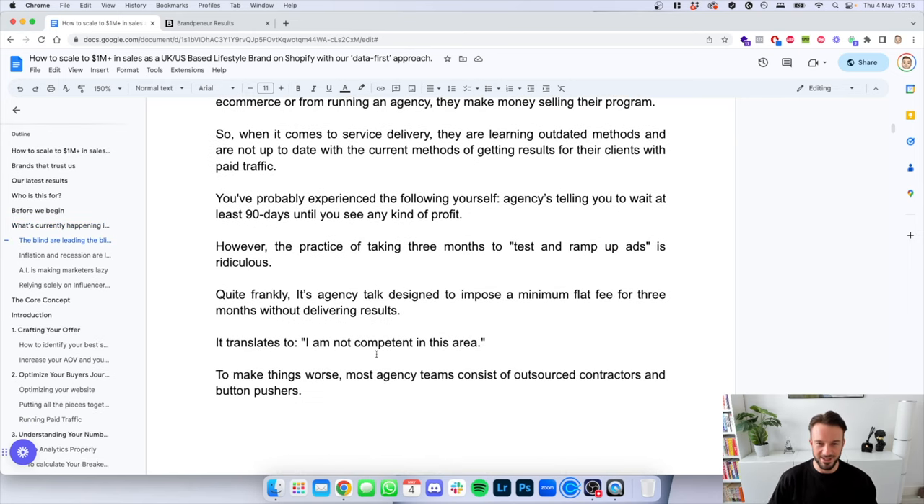You've probably experienced it yourself — an agency reaches out via cold email saying they can help you scale to X amount. But when you get on a call, they tell you to wait at least 90 days until you see any profit. The practice of taking three months to 'season the pixel' or ramp up ads is absolutely ridiculous. Quite frankly, it's agency talk designed to impose a minimum flat fee for three months without delivering any results. It basically translates to: I am not confident in this area.